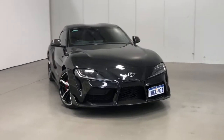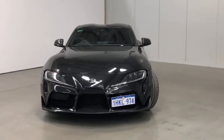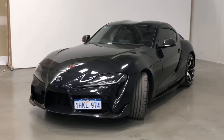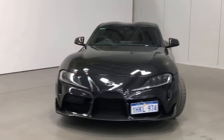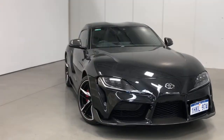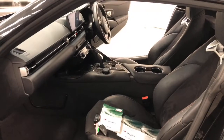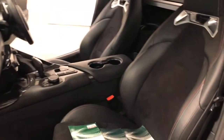Introducing the 2019 Toyota Supra GR GTS Edition. The Supra is a rear-wheel drive two-door coupe with two seats, powered by a three-litre turbocharged engine that has 250 kilowatts of power and 500 newton-metres of torque, via an eight-speed automatic transmission.